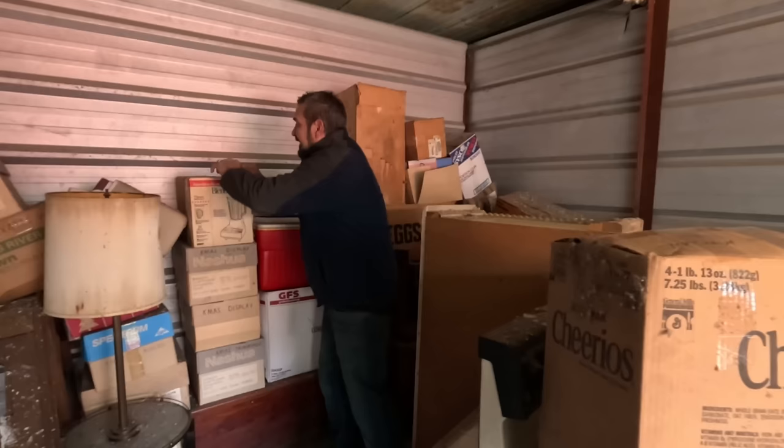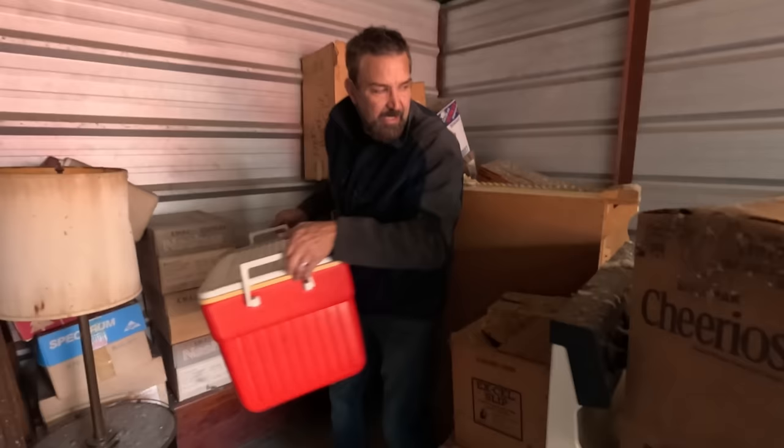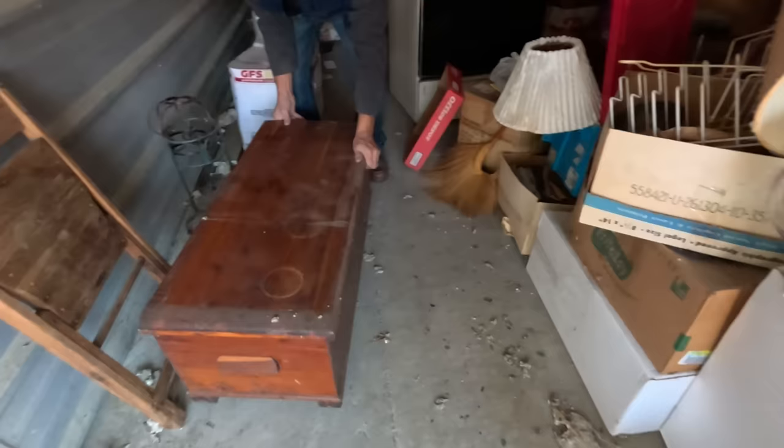Oh my gosh, there's that chest again — can't wait to get to that! Can we just bust into that right now? I'd rip all these boxes down. Everything has to be out today. We're kind of behind, but we'll make it.